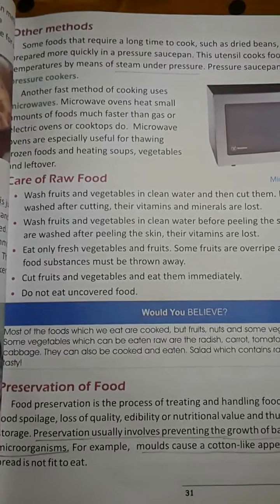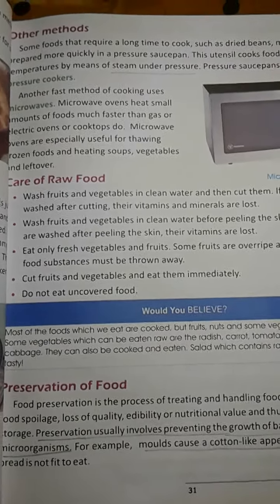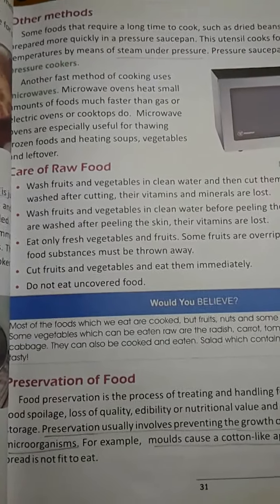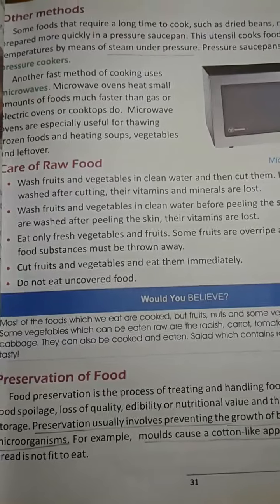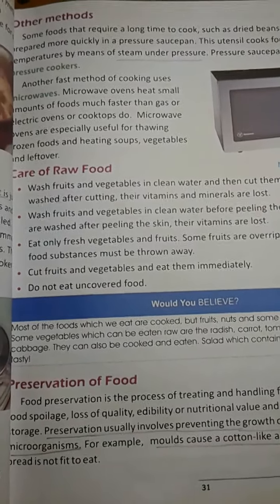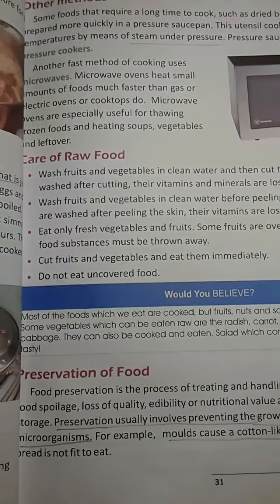Hello children, let's continue our third chapter. Today we discuss about Food Preservation. So children, kindly open your book page number 31.